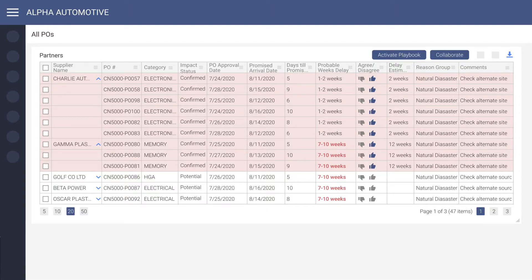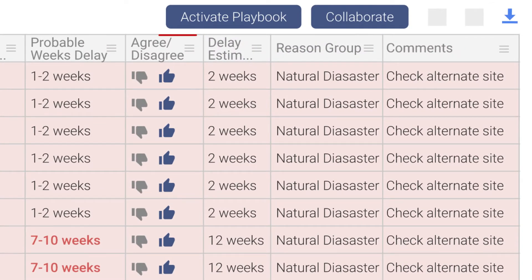Clicking on the delay amount takes us to the detailed drill-down into the actual POs that are delayed. Here we can see all the POs, along with the commodity categories and the respective probable delay for each. The user has the option to assign a level of belief by agreeing or disagreeing with the prediction, providing their own estimate, as well as assigning a specific cause for the delays and comments. This accelerates the predictive model's learning process.